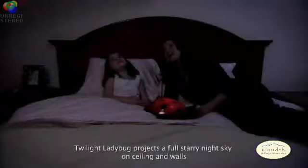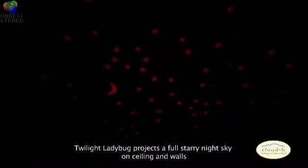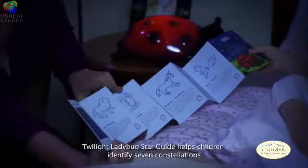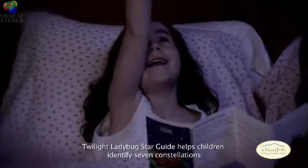Twilight Ladybug is a nightlight that creates a magical sleep time routine by projecting stars, a crescent moon, and seven constellations onto the walls and ceiling of any room. Complete with a fully illustrated star guide, Twilight Ladybug helps parents and children identify each constellation in a fun, interactive, and soothing environment.